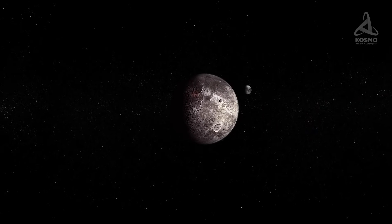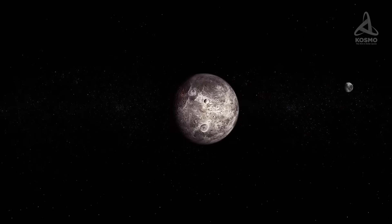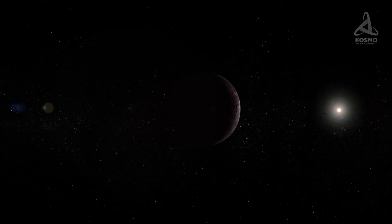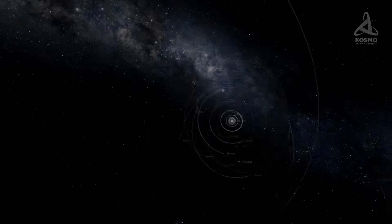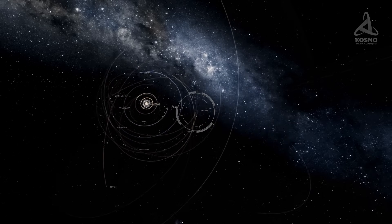Orcus is a large trans-Neptunian object of the Plutino category. Apart from Orcus, other celestial objects of this category include Pluto, Ixion, and Huya. Objects like that are locked in a 2-to-3 resonance with Neptune, which means that when a Plutino orbits the Sun twice, Neptune orbits it three times in the same period.